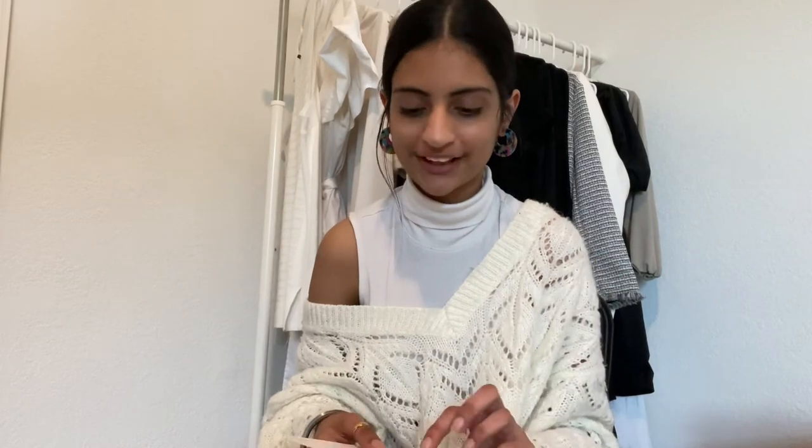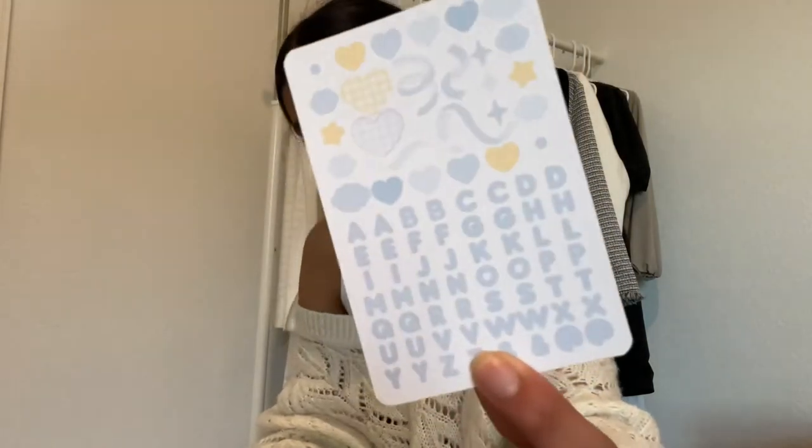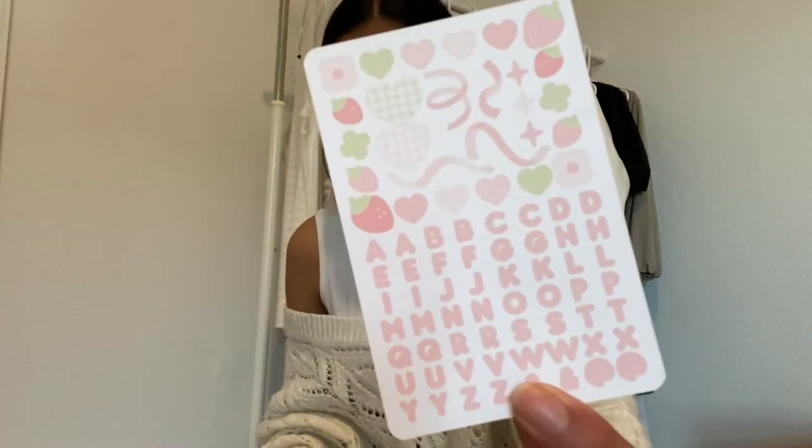Next is just a two-pack of the Polaroid deco stickers. I plan on using these in my journals — I don't really take Polaroids but they were way too cute to pass up. This is the first one; it's a blue and yellow theme and I really like it. And next is this pink and green theme and I'm really excited to journal with it.